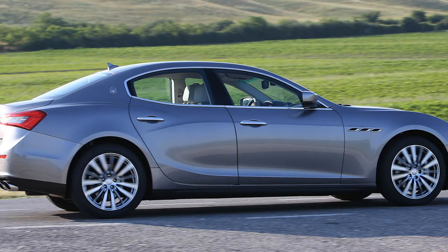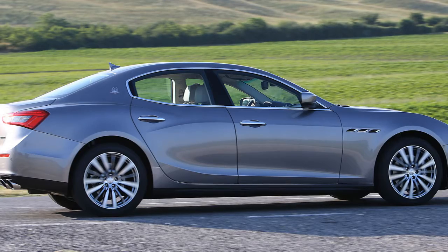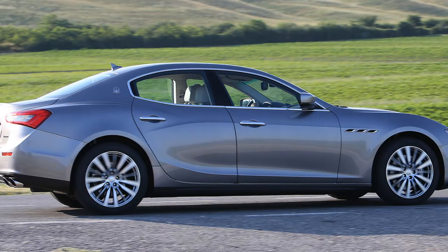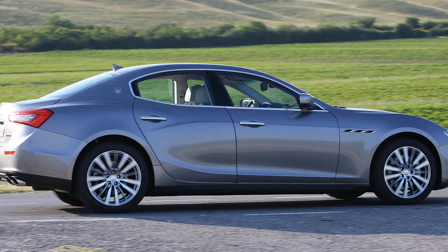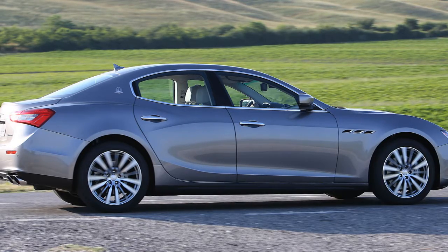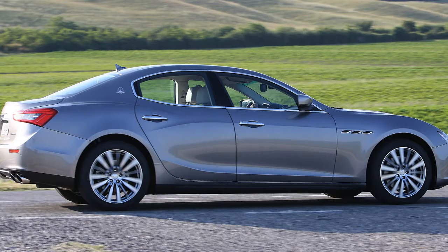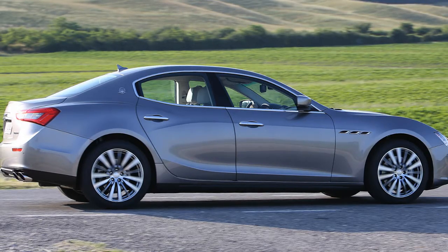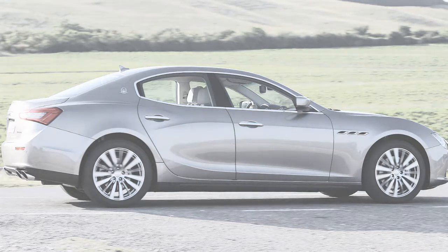The Ghibli's wheelbase is 2998 mm — 173 mm shorter than the Quattroporte's — and its overall length is 4.97 m, 29 cm shorter. It is also 20 mm lower than the Quattroporte. Its 1635 mm front track is a millimeter wider than the Quattroporte's, while its 1653 mm rear track is 6 mm wider. It is also 50 kg lighter than its larger sibling, with the Maserati Ghibli S weighing 1810 kg. It carries a 500-litre luggage capacity as well as class-leading front legroom.